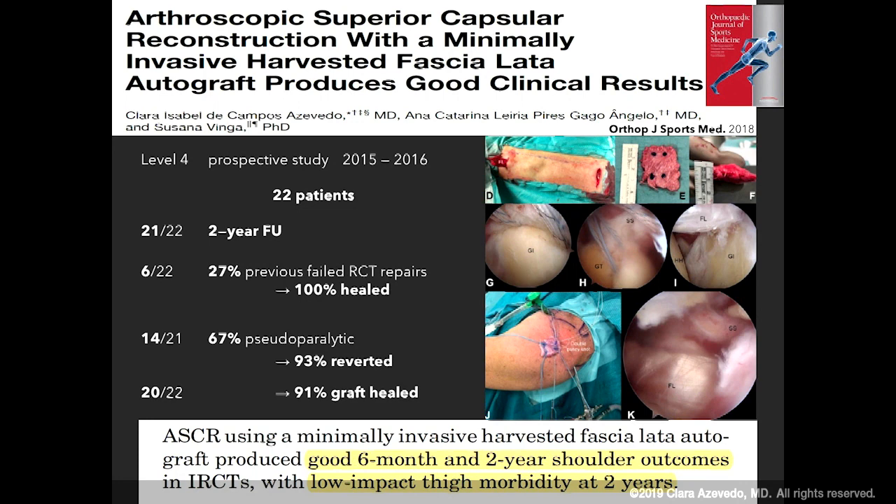Six of our patients — so 27% — had previously undergone one or two failed rotator cuff tear repairs, and we confirmed that at final follow-up 100% of these patients had healed their autografts. 67% of our patients were previously pseudo-paralytic and 93% reverted. The one patient that did not revert the pseudo-paralysis was one of the two patients who had a graft tear at six months.